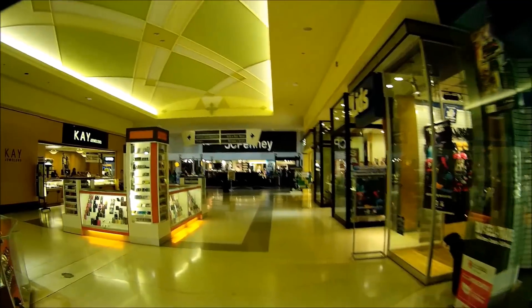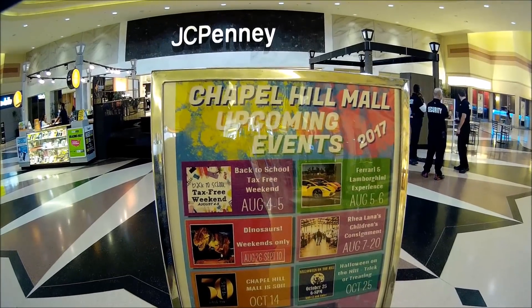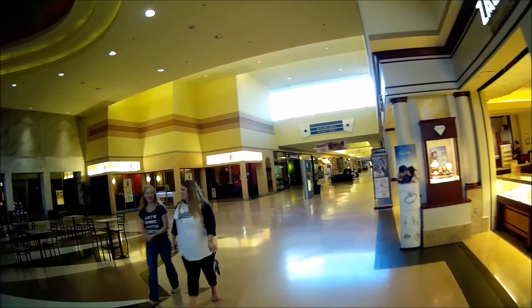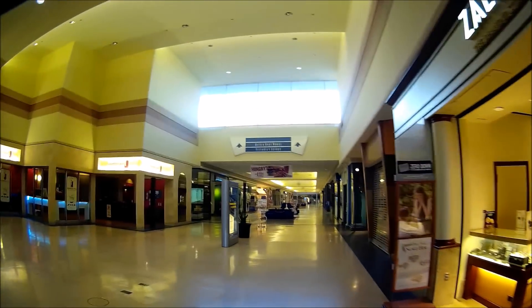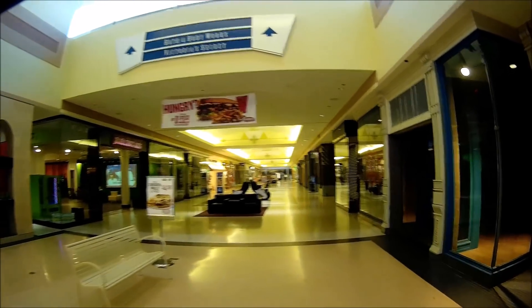There's some security up here, I think. So far so good and everything was cool.